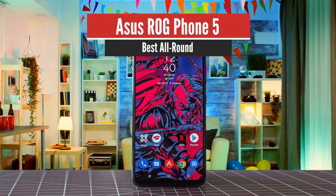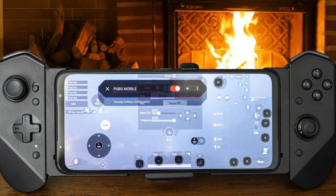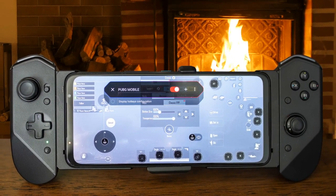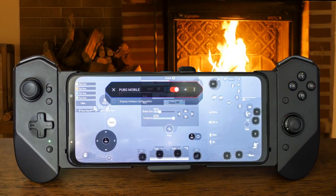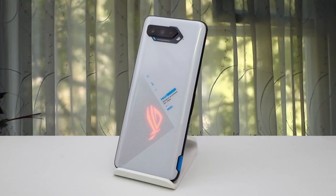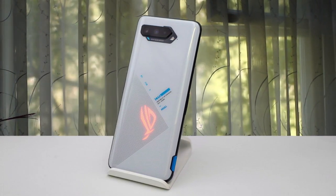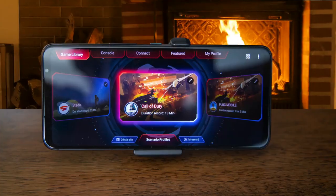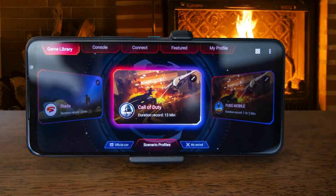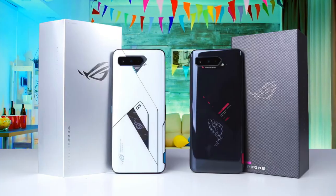Number 1: ASUS ROG Phone 5 – Best All Round. The ASUS ROG Phone 5 undoubtedly offers one of the best mobile gaming experiences around, complete with built-in triggers, a gorgeous 144Hz AMOLED display with impressive touch response times, impressive audio, and incredible power under the hood in the form of the Snapdragon 888 and up to 16GB RAM. There are plenty of accessories available, from the Switch-like Kunai 5 controllers to the AeroActive Cooler 5 to keep your phone cool during extended gameplay sessions.